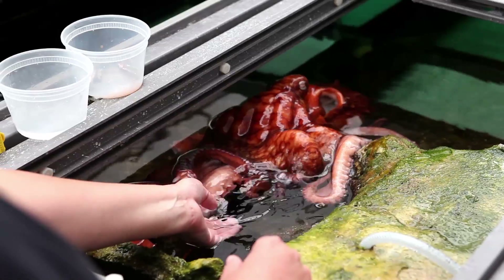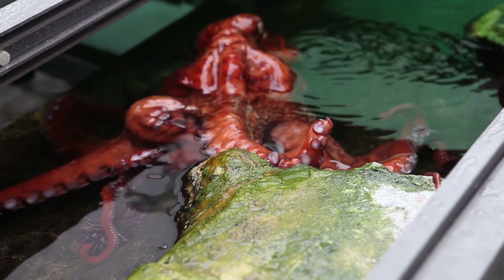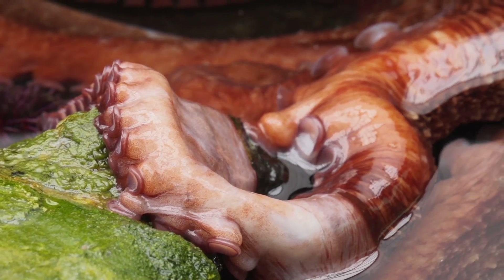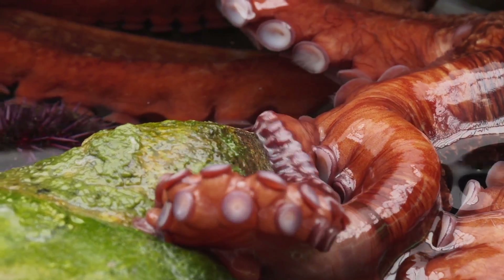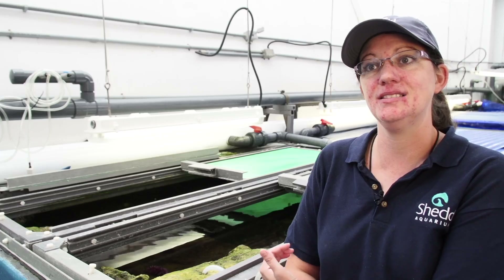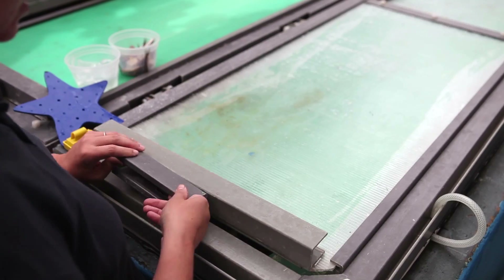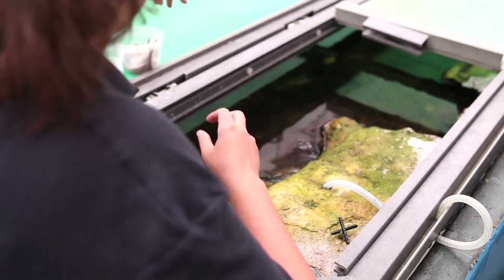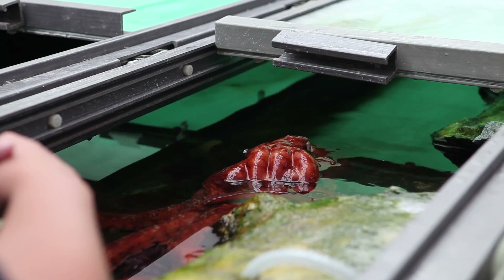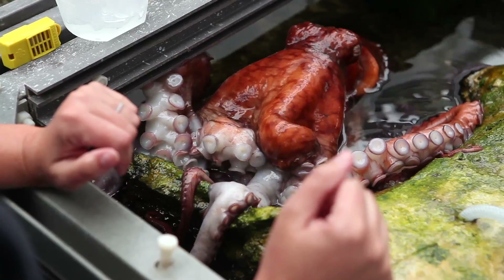Taking care of an octopus is really different than taking care of fish. They're such unique animals — they can get out of their enclosures, work latches, slide things, and they're very strong. The octopus is curious and might explore. Behind me is the octopus exhibit, behind the scenes. There's a different sort of latching mechanism — all plastic, because salt water could corrode metal and endanger the octopus's health. You have to think outside the box to keep an octopus safe.